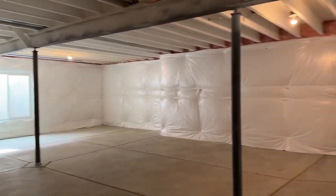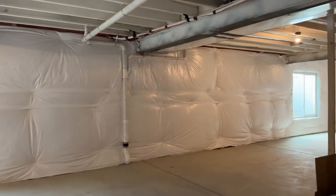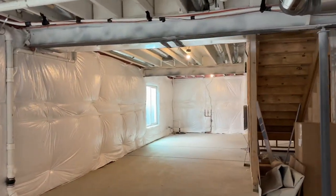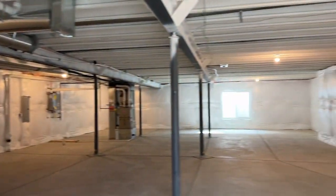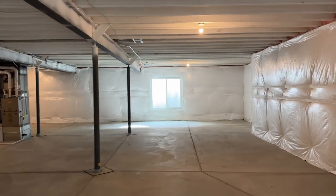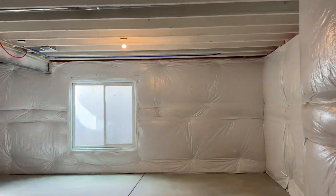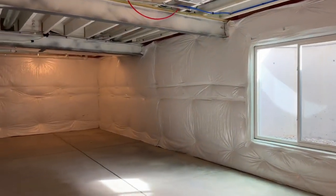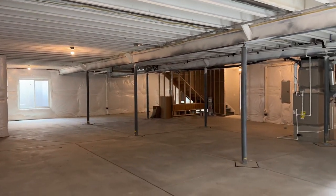A lot of people leave basements unfinished and get to them one day. You could set up a workout area down here, or if you've got kids, set up a little soccer net. Walking from one end of the basement to the other, it is absolutely massive — so much opportunity here.